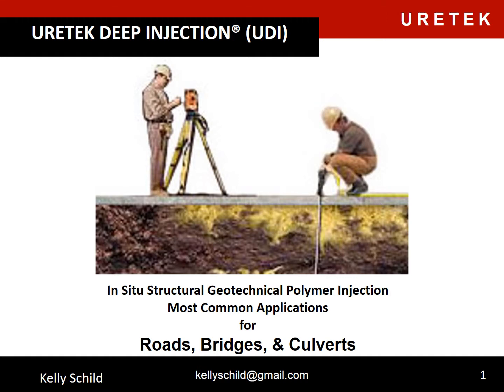Hello, thank you for taking some time today to watch my short presentation about the most common applications for bridges, roads, and culverts. My name is Kelly Shield.